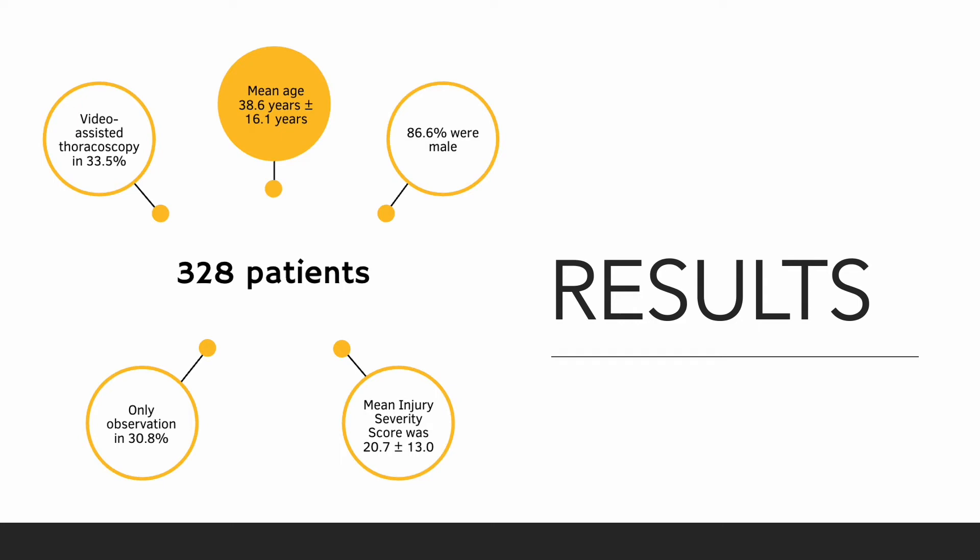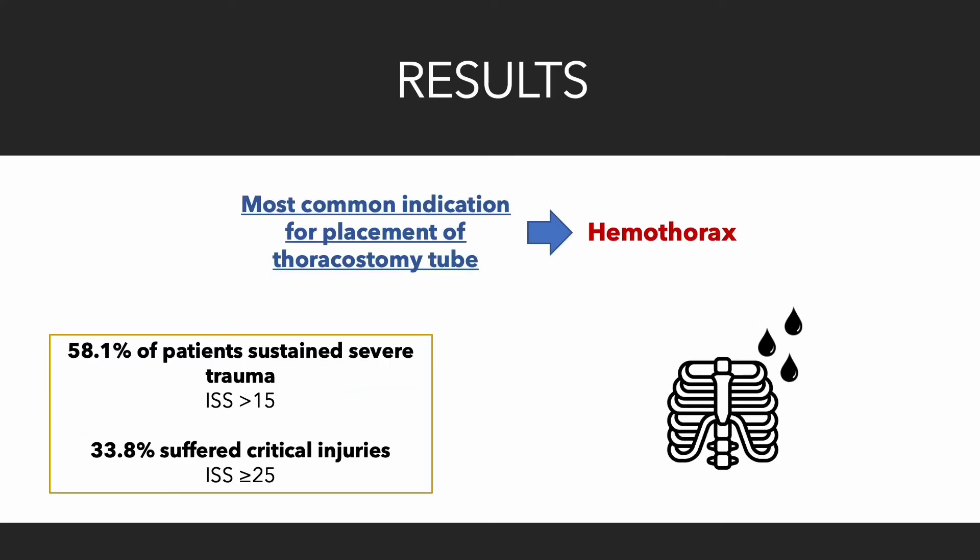30.8% of patients were initially managed with observation, and in 82.2% of them, there was no need for any additional therapeutic intervention. 58.1% of the 328 patients — a total of 186 patients — sustained severe trauma, or injury severity score greater than 15, and 33.8% or 108 patients suffered critical injuries, or injury severity score greater than or equal to 25.